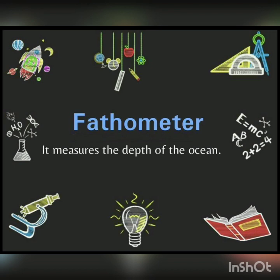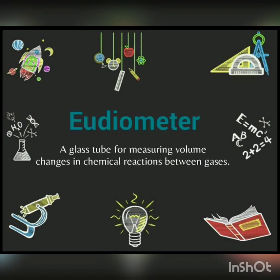Next is Fathometer — it measures the depth of the ocean. Next is Eudiometer — a glass tube for measuring volume changes in chemical reactions between gases. So these were the most important instruments and their uses. Join our Telegram channel — the link is in the description box. Thank you so much.